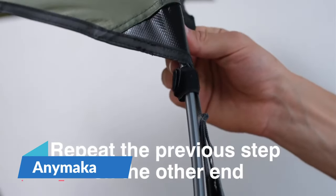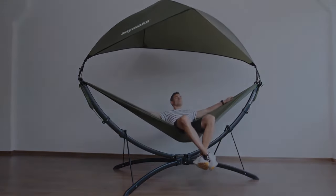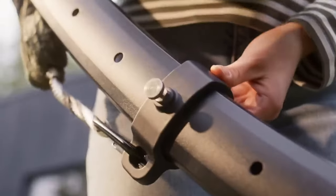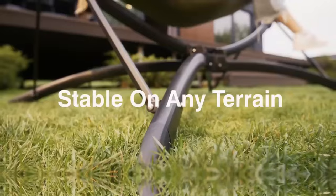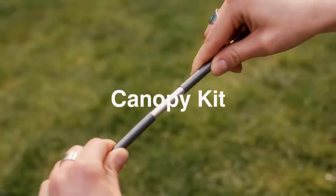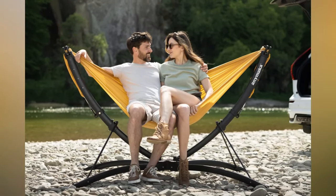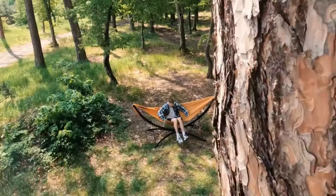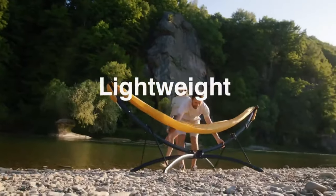Imagine setting up a hammock stand in less than 3 seconds — that's the reality with Animaka. This portable hammock stand is a testament to innovation and convenience, designed for the outdoor enthusiast who doesn't want to waste time on setup. Animaka is light enough to carry on hikes and sturdy enough to provide a comfortable rest anywhere. Whether you're van-lifing or just enjoying a day at the park, Animaka offers the perfect blend of portability and stability. Users rave about its quality and ease of use. The price isn't listed, but the investment in comfort and convenience seems well worth it.